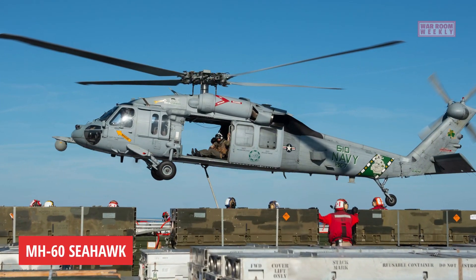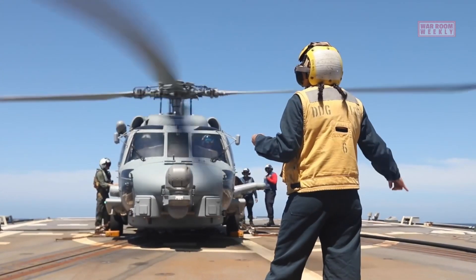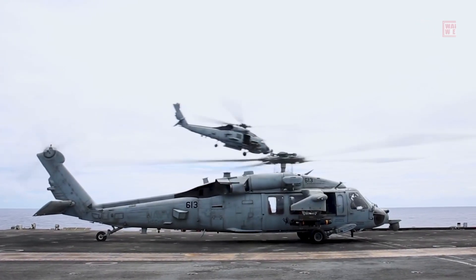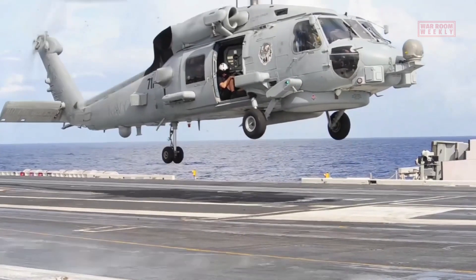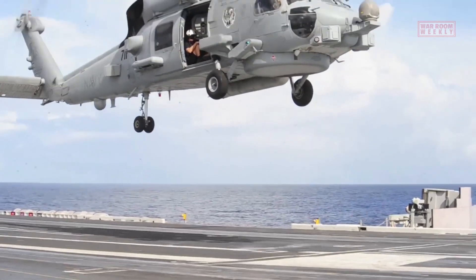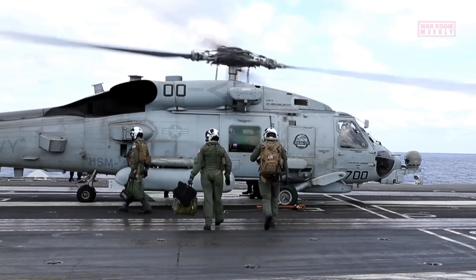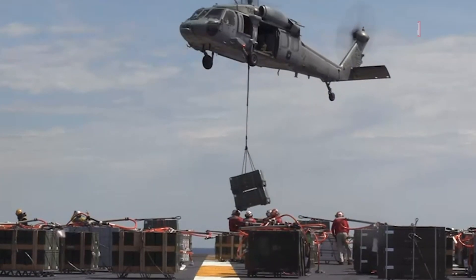This is the MH-60 Seahawk. The MH-60 Seahawk is a versatile helicopter that serves as a key asset in naval operations, primarily operated by the United States Navy. It is a variant of the Sikorsky UH-60 Black Hawk helicopter, specially designed for maritime missions. The Seahawk has gained widespread recognition for its exceptional performance and adaptability in a variety of roles.